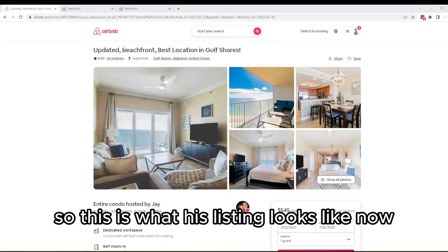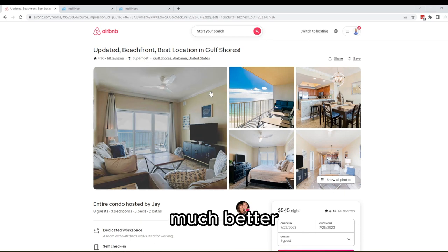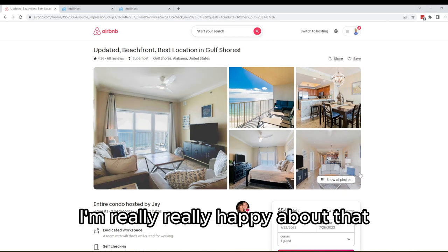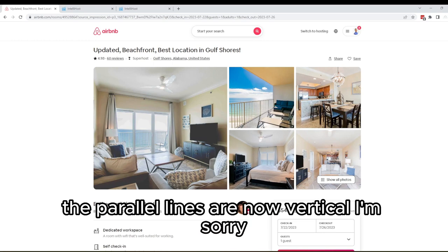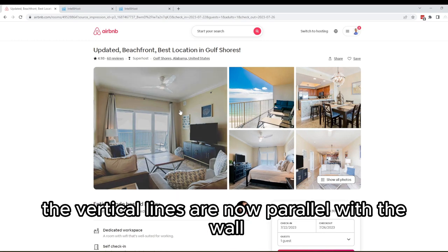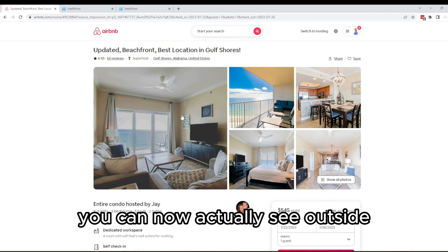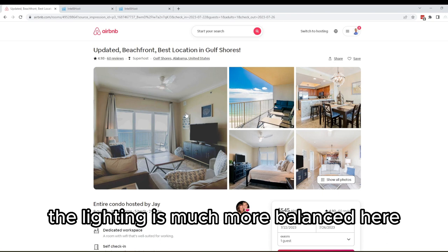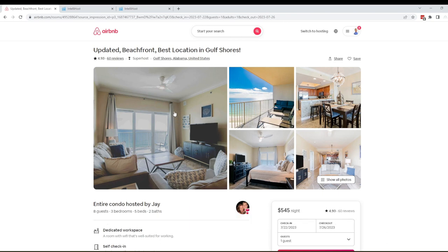This is what his listing looks like now — the photo quality is much, much better. I'm really happy about that. You can see that the vertical lines are now parallel with the wall. You can actually see outside, and the lighting is much more balanced — it's not just a blown-out window, which happens pretty frequently. Just generally, these pictures are much, much prettier.